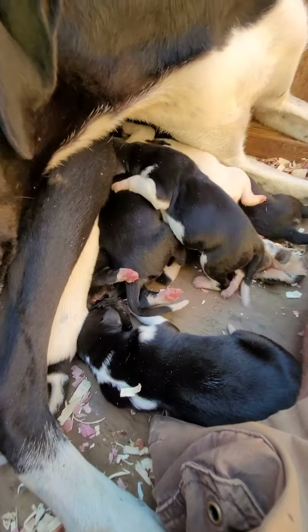In two weeks they'll start opening their ears and their eyes.